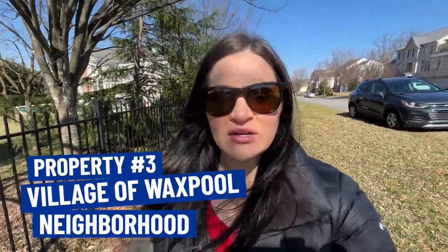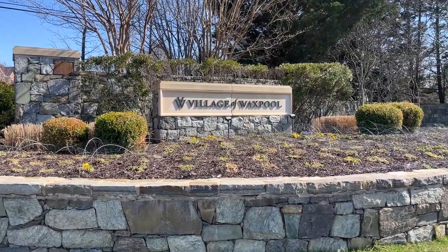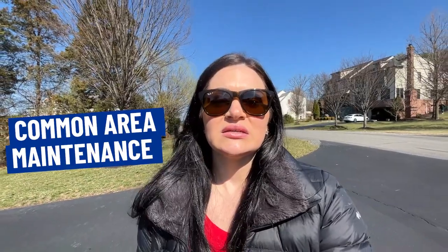For our last neighborhood in Ashburn, we are in the Village of Waxpool and this neighborhood is very well known for its large lot sizes, not always something that's easy to find in Ashburn. This home behind me just recently sold for $1,175,000. It was built in 2006, has six bedrooms, five and a half baths, and a three-car garage, and it's situated on a 0.7-acre lot with 5,280 finished square feet. Some owners have added pools over the years because the HOA here is pretty basic — it's common area maintenance and covers snow and trash removal, so you will see private pools throughout the neighborhood.